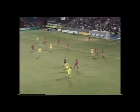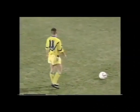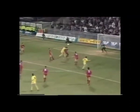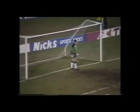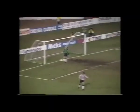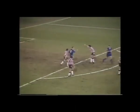Elliott's gone forward — there's Dixon — a classic header from Kerry Dixon! Penalty for Chelsea. I wonder if that will give Chelsea new heart.